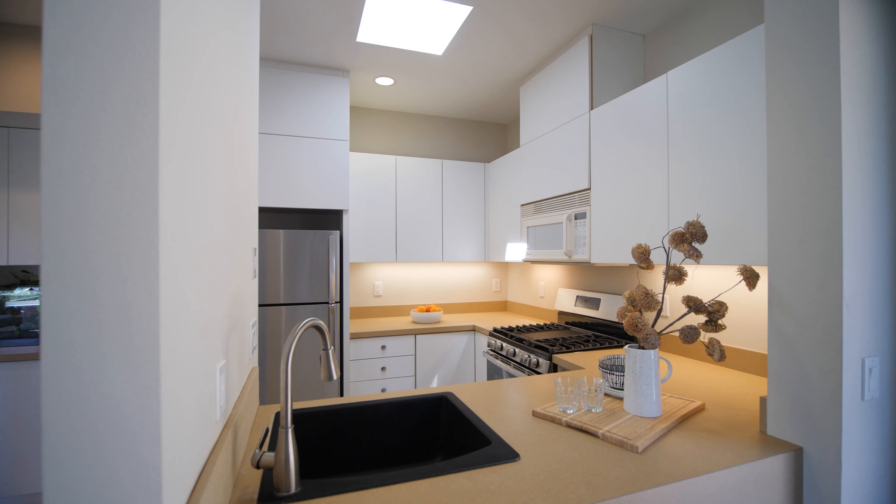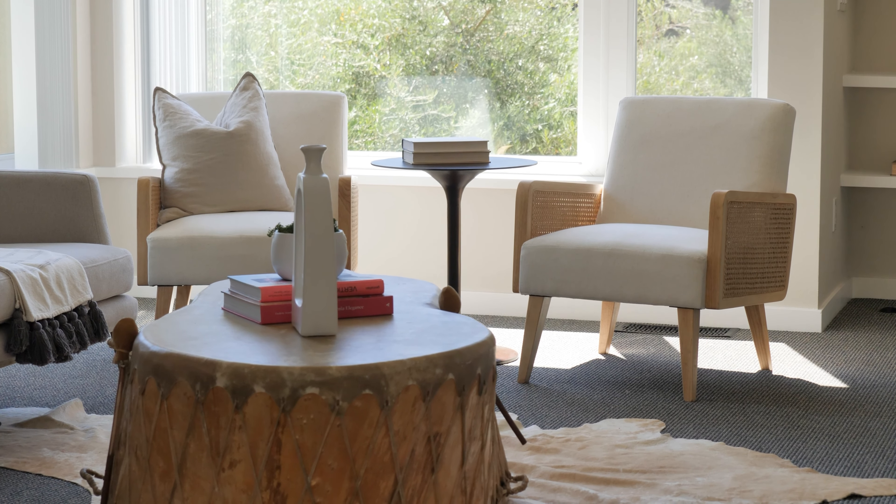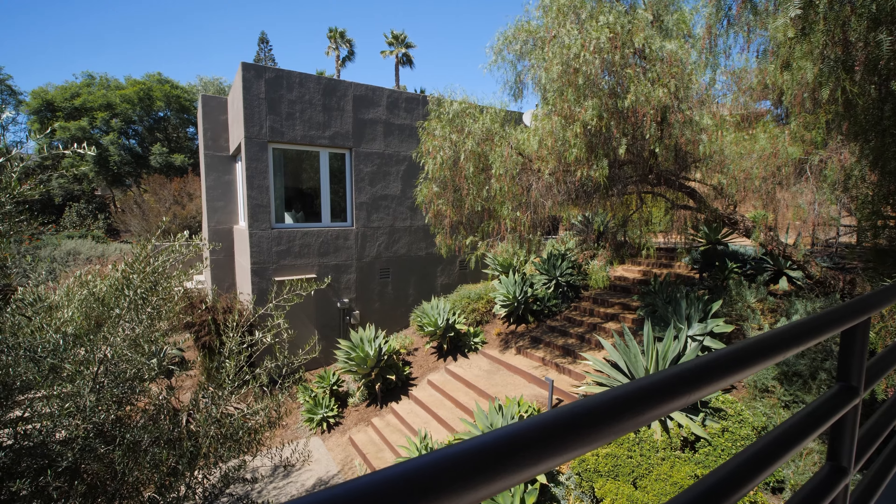This property also features a two-bedroom, one-bath, 1,050-square-foot ADU. This home truly has it all.